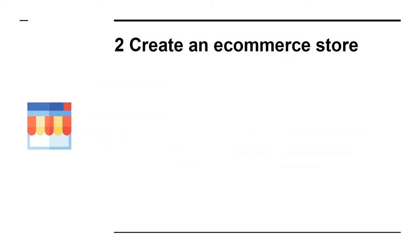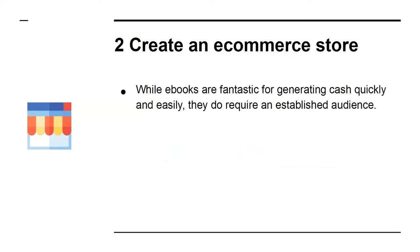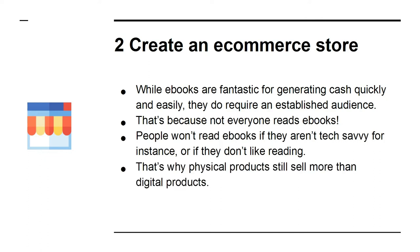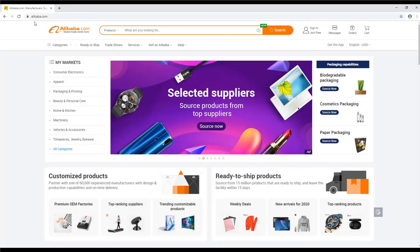Two: create an ecommerce store. While ebooks are fantastic for generating cash quickly and easily, they do require an established audience — not everyone reads ebooks. People won't read ebooks if they aren't tech savvy, or if they don't like reading. That's why physical products still sell more than digital products. It takes a little time investing in physical products, but sites like Alibaba make it easier than ever.